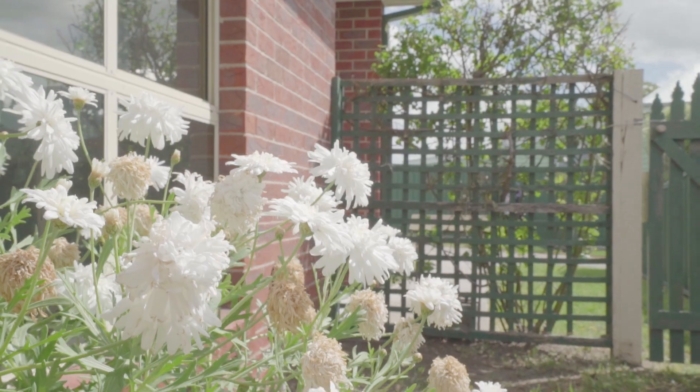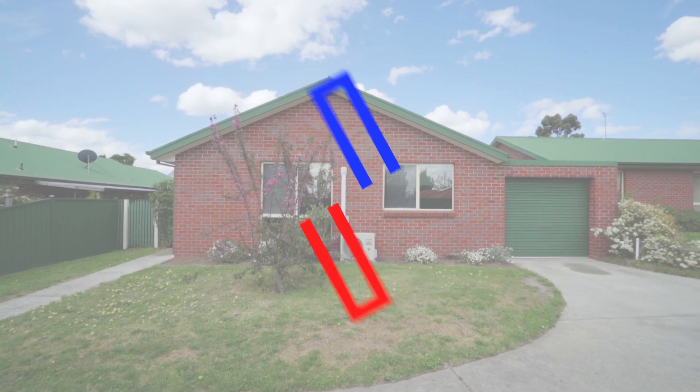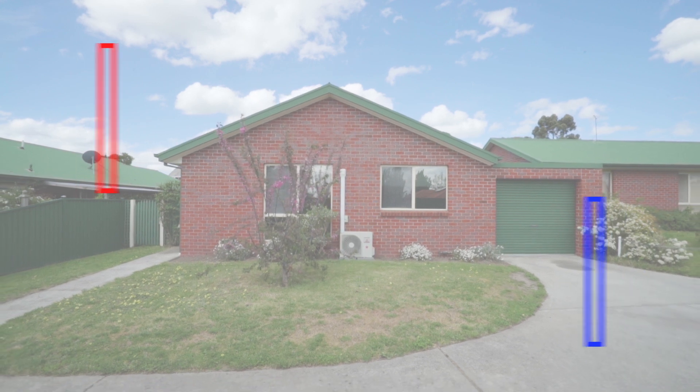Welcome to unit number two at 232 Humphro Street North in Brownhill. If you're looking for an investment property, or maybe you're looking to downsize, or maybe you're just looking to get into the market, this could be the ideal opportunity for you.